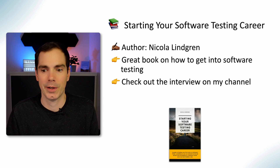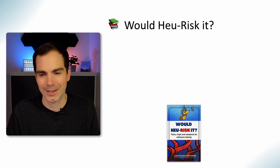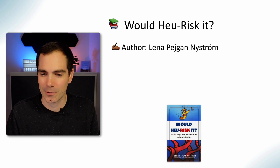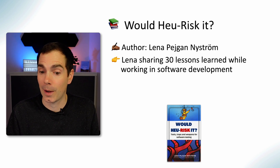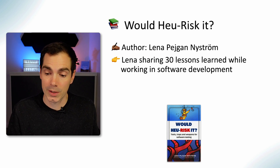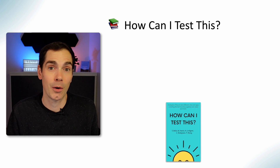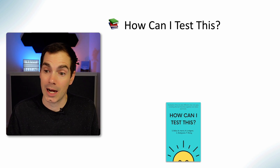Heuristic — the author is Lena Peggyan Nyström, and I'm sorry if I pronounced that incorrectly. Lena shares 30 great lessons about working in software development, about risks, traps, and tools she encountered over the course of her career. It's a really good book to read, so go ahead and get it.